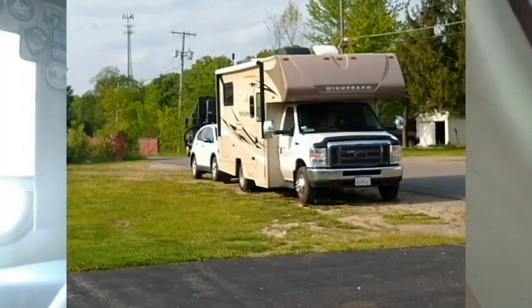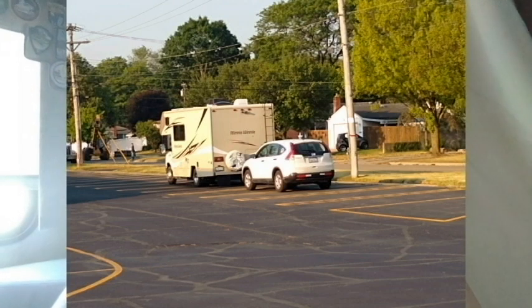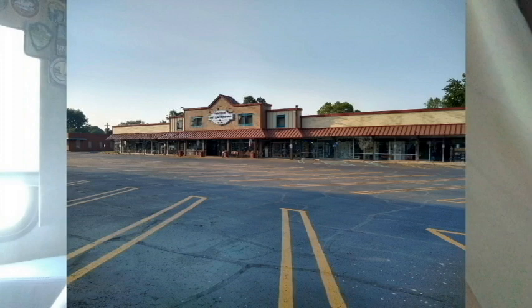I have been a member of Harvest Host since 2019 and I have stayed at many wineries, a few breweries, some farms, and even at a parking lot of an antique shop.